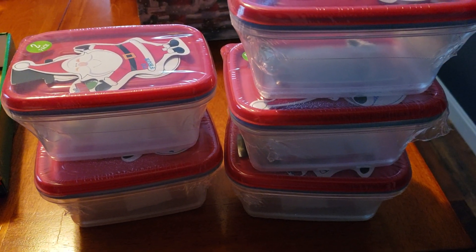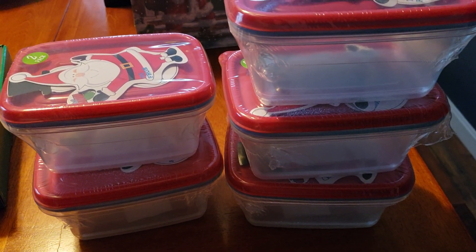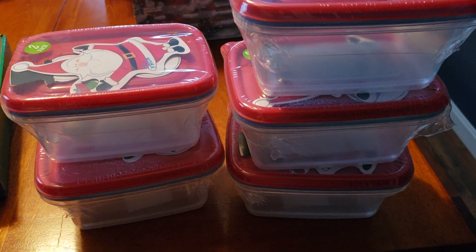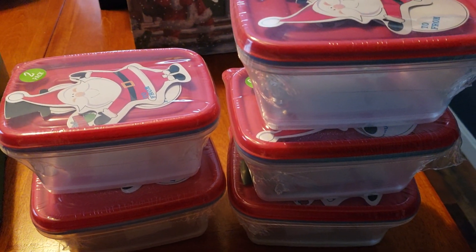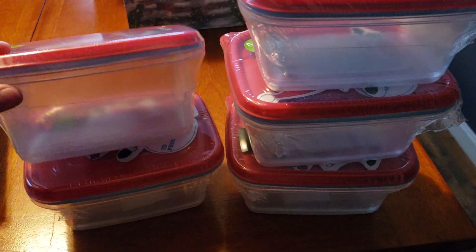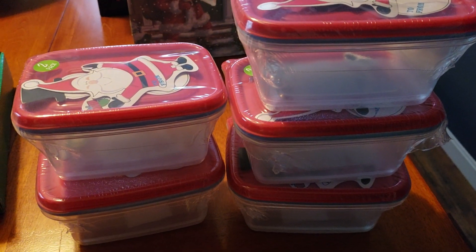Hi everyone! Welcome back to Clipping for Coupons with Allie. I stopped by Family Dollar because I was in need of some more plastic containers. After the holidays and having company over and people taking leftovers home, it left me with a whole lot of nothing. So I did run into Family Dollar just to see if they had some of these little plastic containers with the lids on top, and I was also looking at some of the clearance items at Family Dollar.